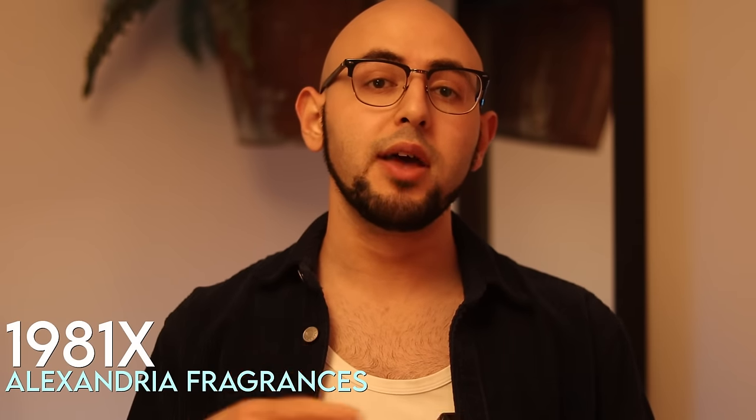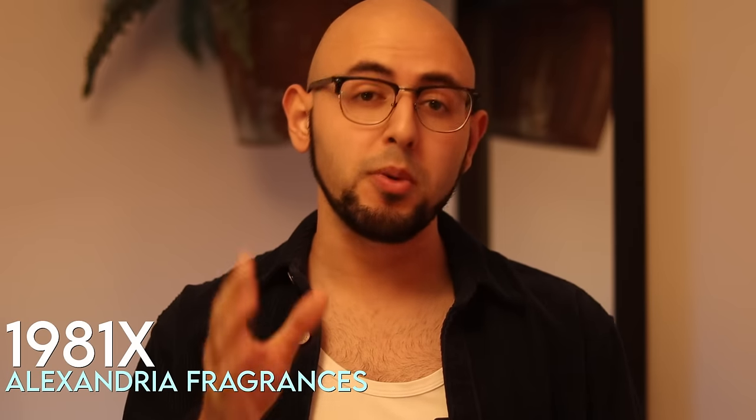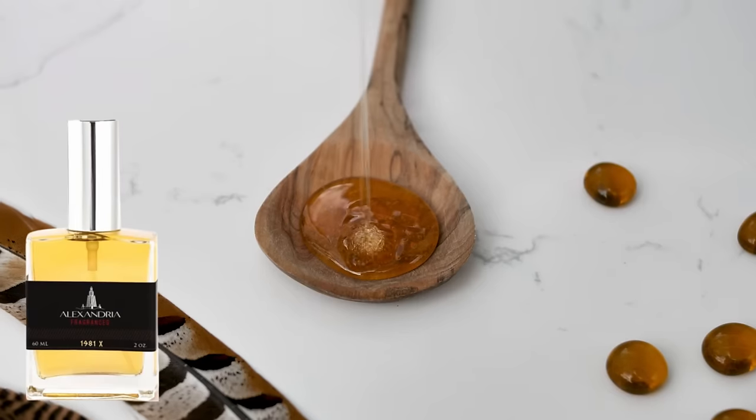An extremely underrated brand — Alexandria Fragrances — and their 1981X. They're predominantly a clone brand, and this is their clone of Xerjoff's Naxos. For being one-tenth of the price of Naxos, this is incredible. It's basically a smoother Naxos, focusing less on the tobacco and more on the honey and lavender. An extremely sexy, closer-to-the-skin date scent. Really good value for money.